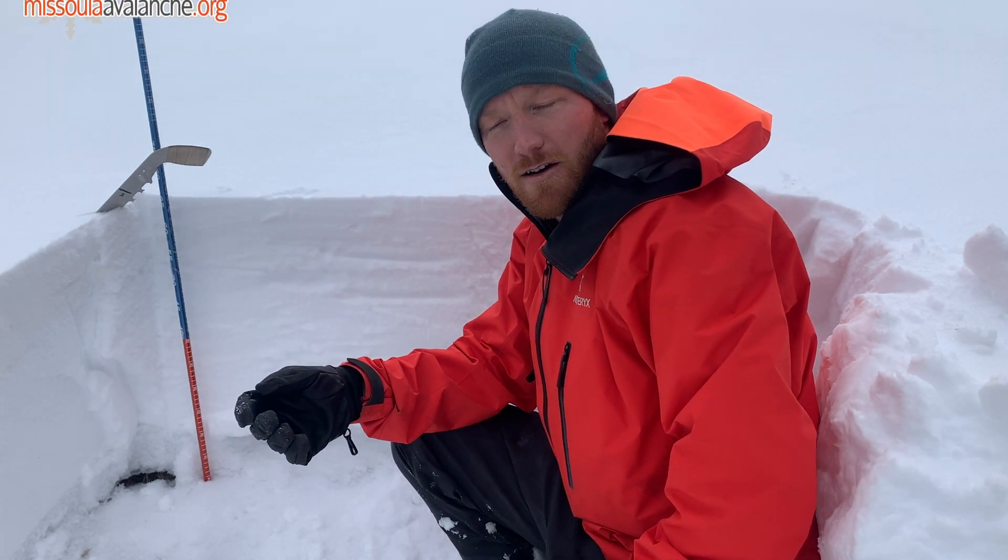Everywhere else, that early December snow is just sitting on dirt, and aside from a little bit of near-surface faceting at mid-pack from that little break in the storm a couple days ago, we don't see any significant persistent weak layers that are gonna be causing us trouble in the near future — on those east through south through west aspects, especially at middle elevation where that snow is just sitting on the dirt.